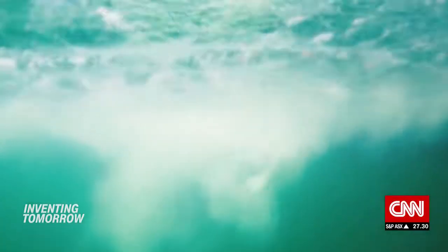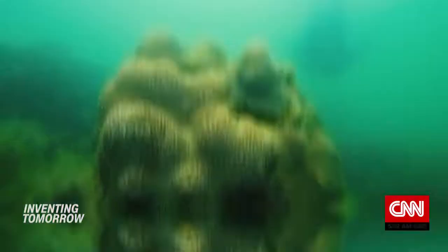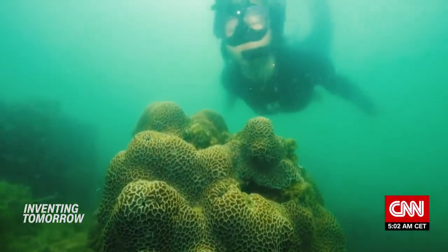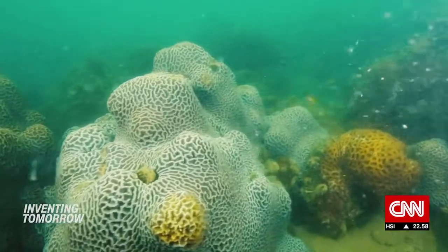As diving destinations go, Hong Kong might not boast the most spectacular views. But for marine biologist Vriko Yu, these waters offer more than initially meets the eye. As she puts it: 'It's a lie if anybody tells you corals in Hong Kong are pretty, because they're not. But they're always there.'